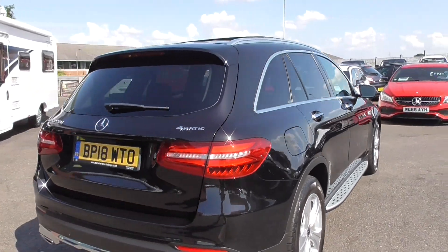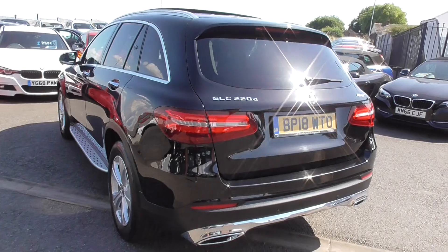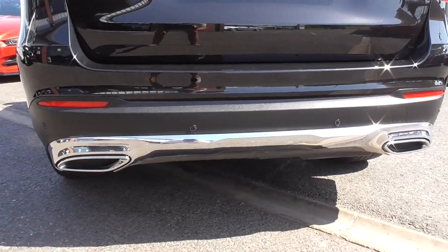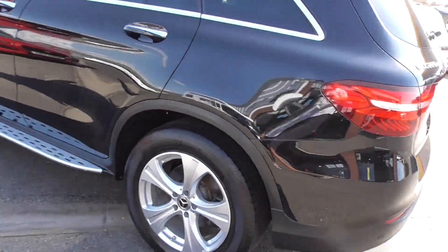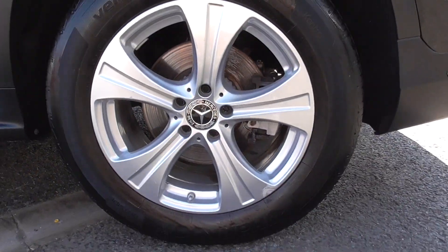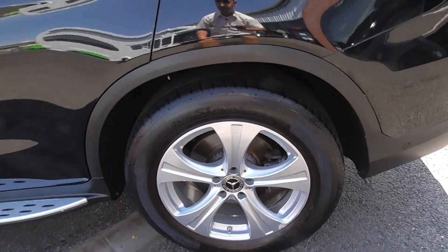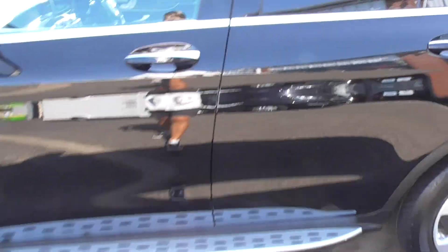Now the Sport is a nice car anyway, so it gives you the more aggressive body styling. You've got this nice lower diffuser in the bright silver, nice dual exhaust there as well. We're riding on these nice five-spoke alloy wheels — those are 18 inch. All four wheels are in nice order throughout, riding on nice tyres.